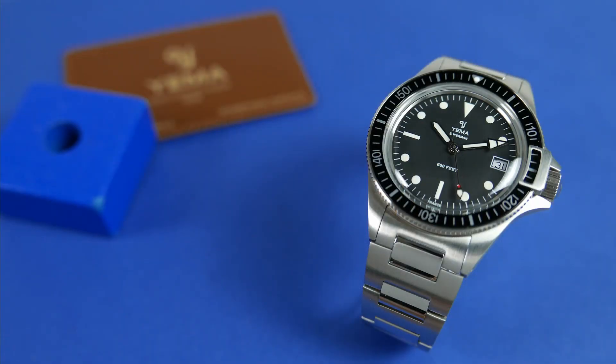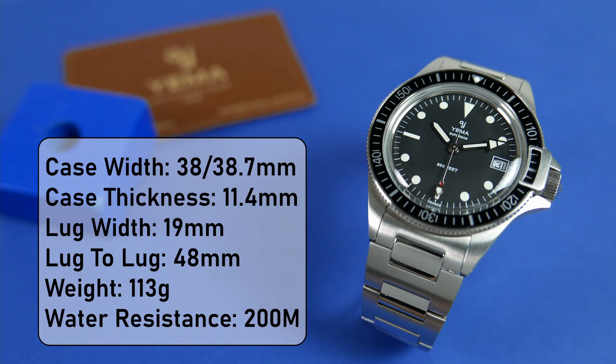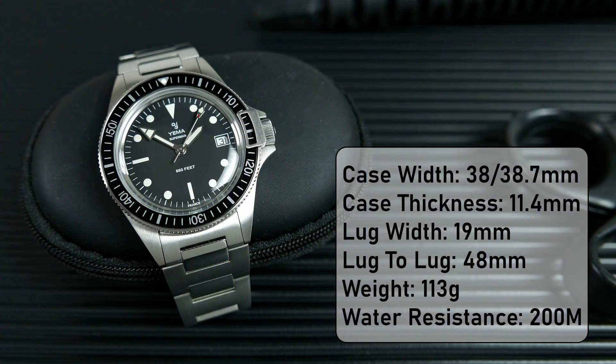I specifically asked for the quartz version because of its relatively compact dimensions. Yemma lists the width of the case as 39mm, but no matter how I tried, I couldn't get that measurement — I measured the case itself at 38mm, and the bezel which slightly protrudes over it at 38.7mm. Its thickness, according to my measurements, is 11.4mm including the protruding crystal. The distance between the lugs is 19mm, but the bracelet flares out and tapers down from 21mm at its widest point to 15.5mm at the clasp. Lug tip to lug tip is spot on 48mm, and with two links removed to fit my 7-inch wrist, the watch weighs 113 grams.